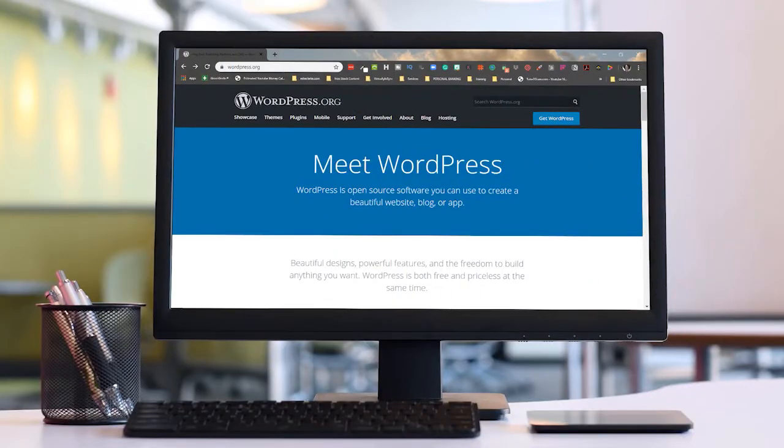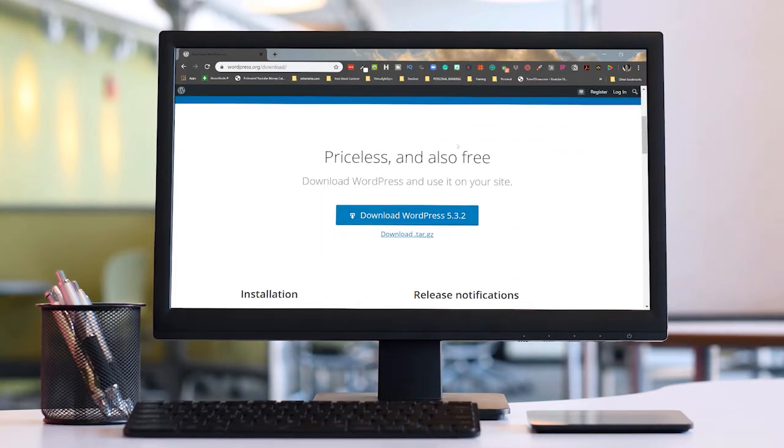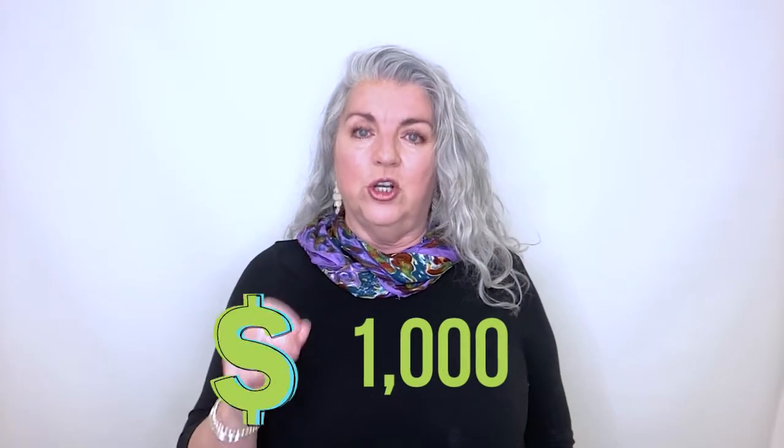I'm going to share three more items I recommend spending money on as you get your VA business up and running. Number one: a WordPress website. If you're at all techie, you can learn how to set that up yourself. If you're not techie — and by the way, I am not techie — you can find someone to set it up for you for under $1,000. If somebody wants more than $1,000, look elsewhere; you can find somebody to do it cheaper.